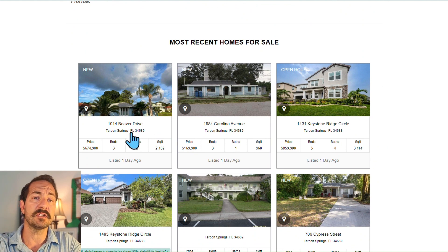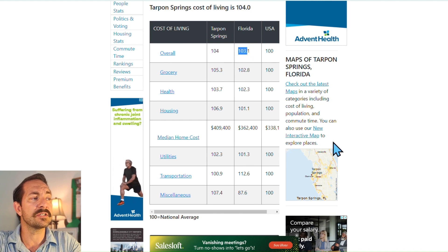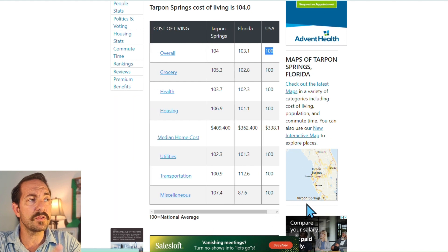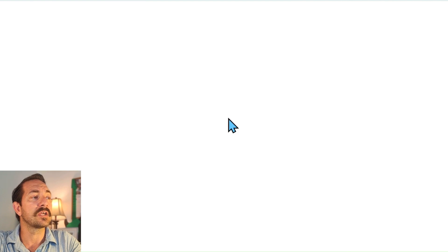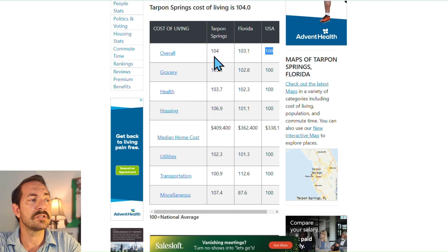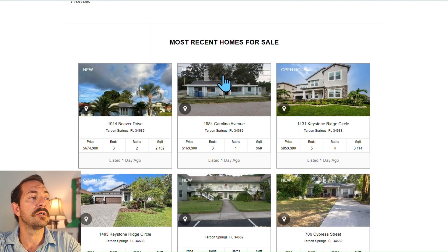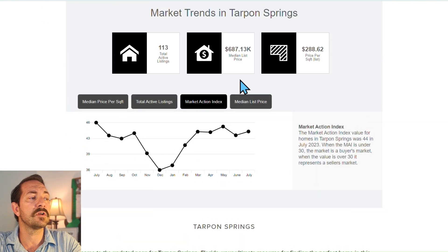Let's look at the cost of living in Tarpon Springs. It's just a little above Florida at 104 — the rest of Florida is 103.1, and of course 100 is the baseline for the rest of the country. The cost of living in Tampa is very close to Tarpon Springs; the reason Tarpon Springs is a little bit higher is the median home value, which is almost $700,000.